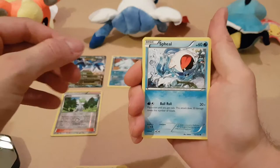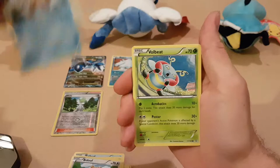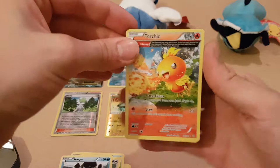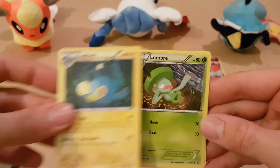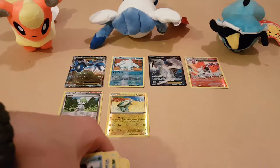We've got the nice chubby little Spheal, a Lotad, a Bidoof, a Staryu with Lunge, a Volbeat, an Electric which is quite a nice glossy card, a Torchic - that's a nice Full Art card. We've got a Lanturn, a Lombre, and a Full Art Electric. Very nice, I do quite like those.